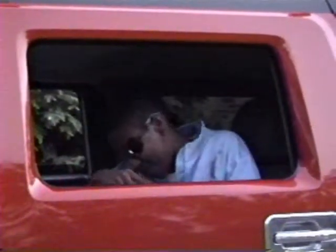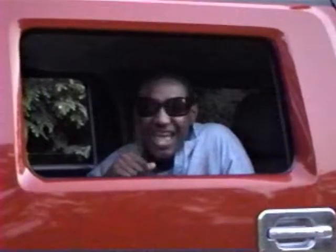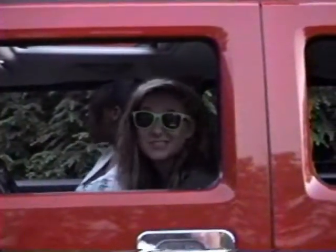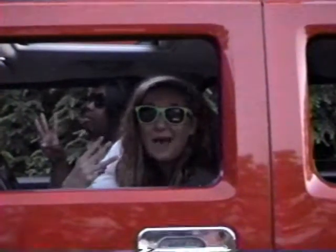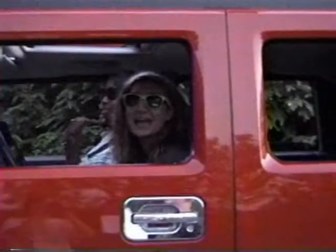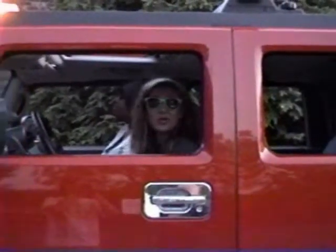This is a Ben Jammin' production. Now here's a little story we have to tell, about three loud mouths you know so well. It started way back in geometry, with Christian, Jalecia, and Bailey.